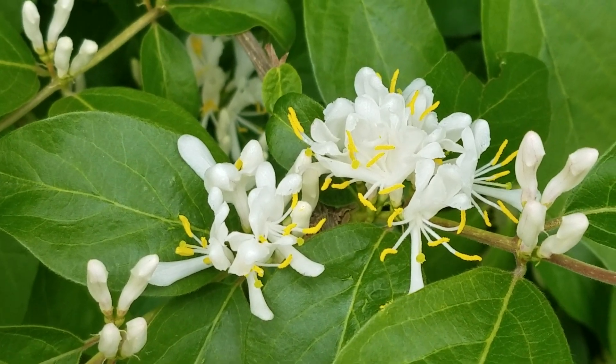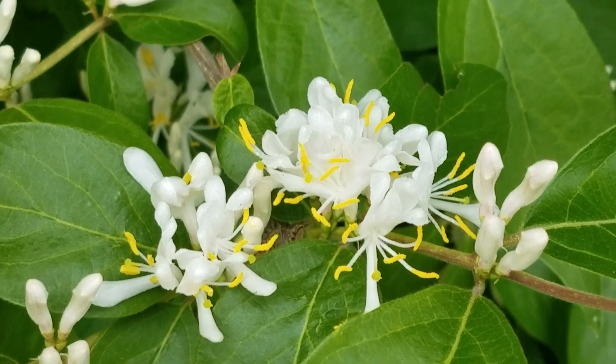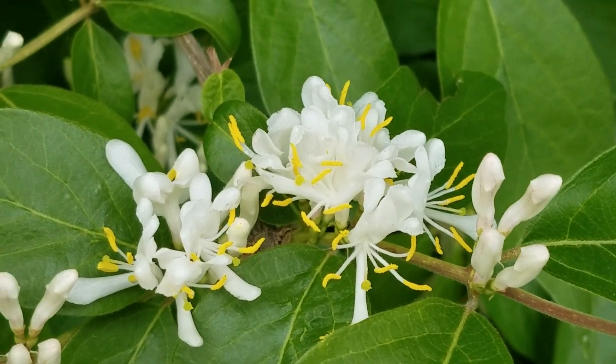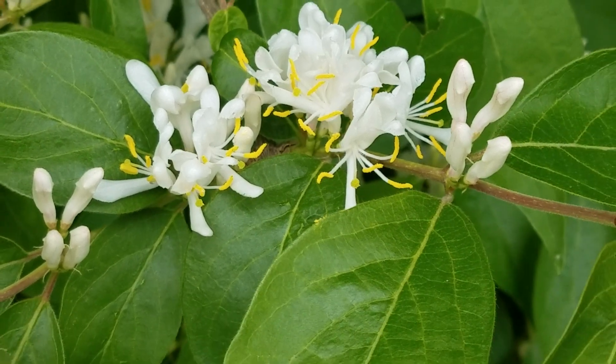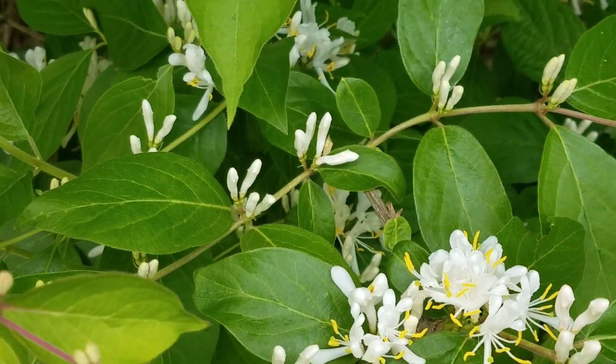That's what it looks like when it's in full bloom — beautiful, beautiful, beautiful.